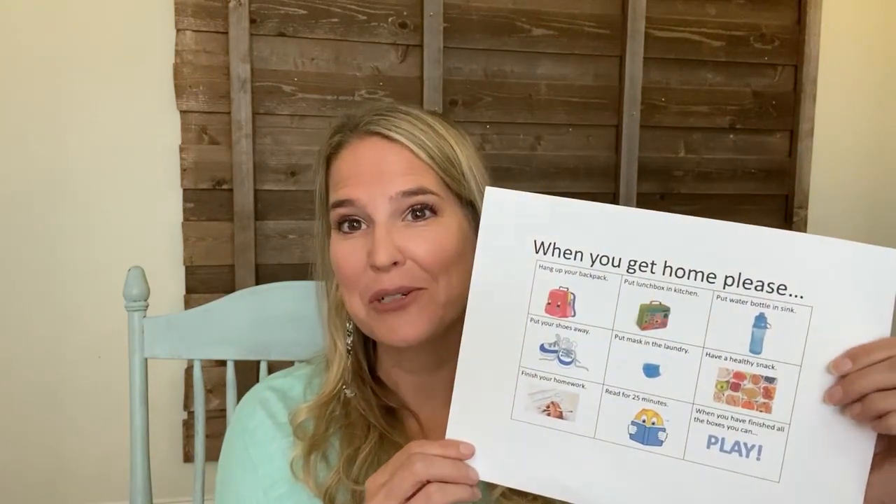I just wanted to share a helpful tip that I use at home that might help you too. It's called a 'When You Get Home, Please' picture graph.